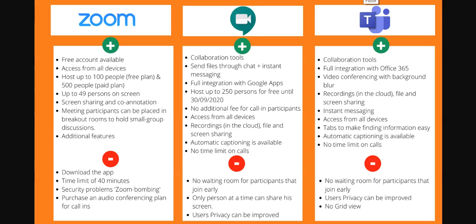So we've got all these features for Zoom, Google Meet, and Microsoft Teams. Starting with Zoom: it's a free account available, accessible from all devices. You can host up to 100 people with a free plan and up to 500 people with a paid plan. 100 people is sufficient for most, but if you're doing multi-casting like telemarketing, the larger plan is for you. You can have up to 49 persons on screen, screen sharing, and co-annotation. Meeting participants can be held in breakout rooms for small group discussions, and there are many additional features.